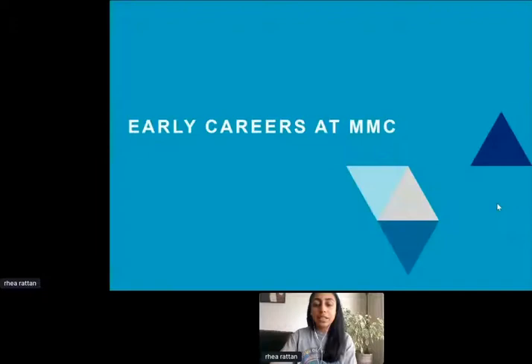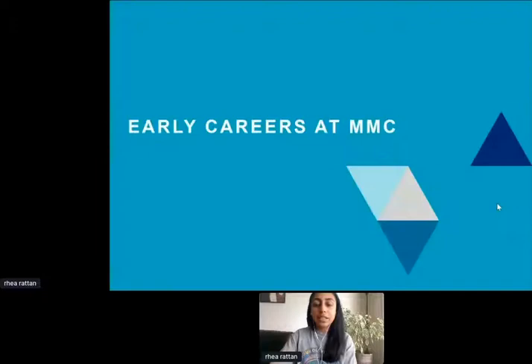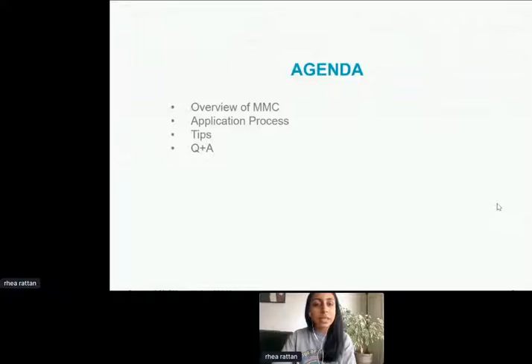Going through today's quick agenda: an overview of MMC — Marshall McLennan — the application process, some tips, and then ending with a Q&A.